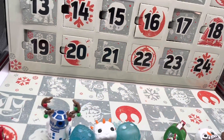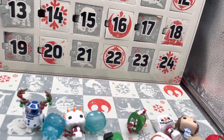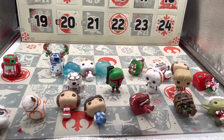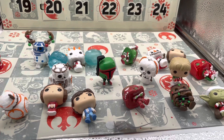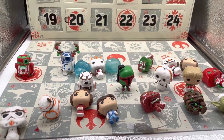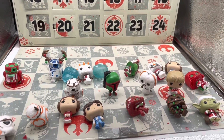I'll see you guys tomorrow for day number 21. That means we have exactly three more days before Christmas. I'm kind of getting sad too because this calendar is just always a blast. So I'll see you guys later — bye!